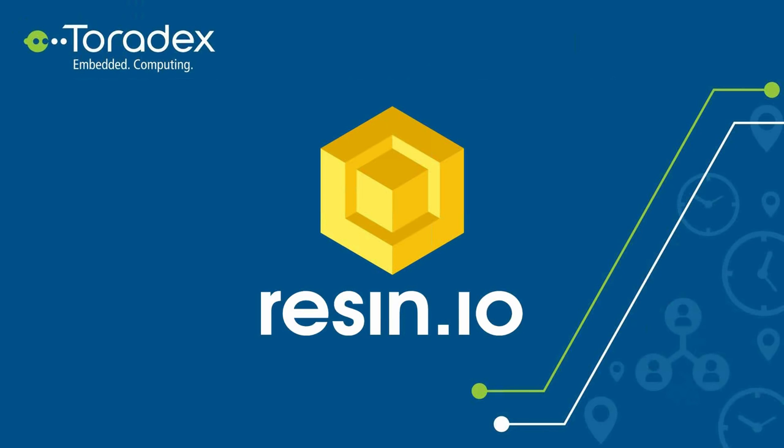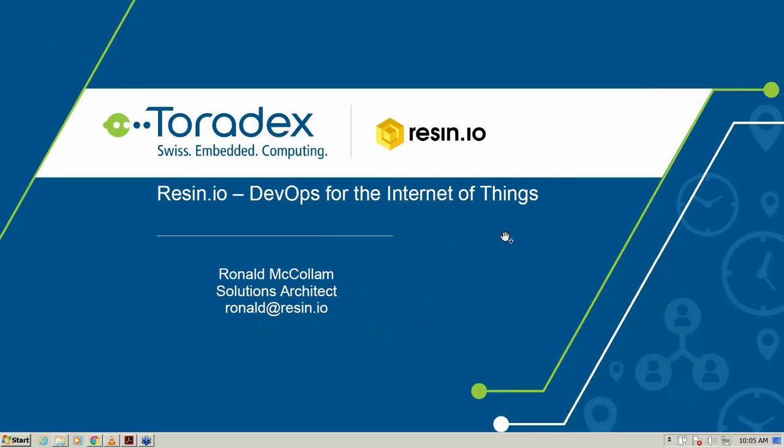Thank you very much, Brandon. I'm Ronald McCollum, a solutions architect at Resin.io. I'll be walking through a brief set of slides about what Resin is and how it functions. We'll get a little bit into the technical architecture, and then I will go into a live demonstration of how Resin actually functions — showing over-the-air updates to a Toradex Calibri IMX6 board from a web and terminal console. I'm personally in Boston, Massachusetts, while the Resin office is in Seattle, so it's a very distributed organization.